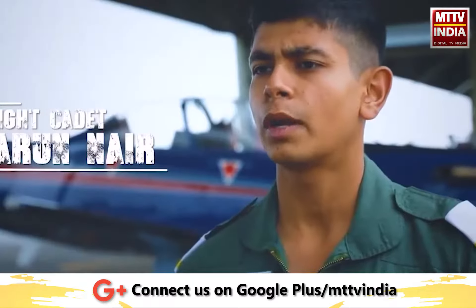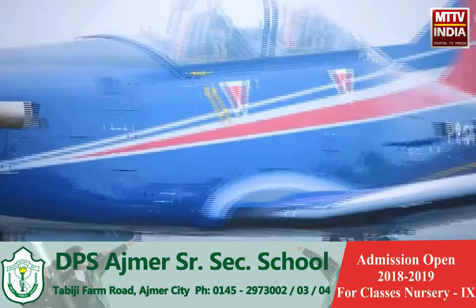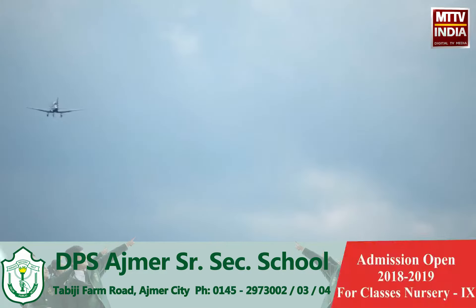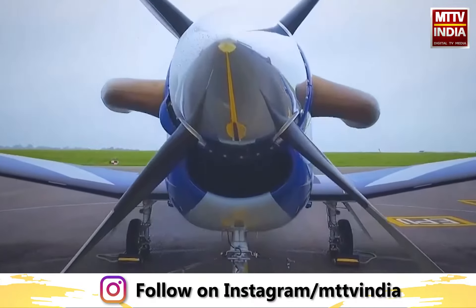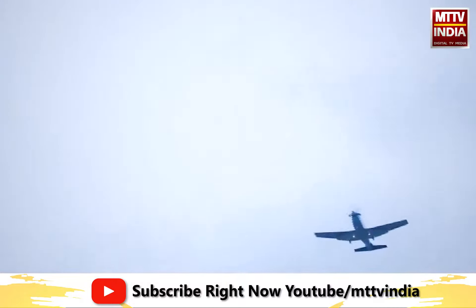I am Flight Cadet Tarun Nair. I belong to No. 2 Squadron, Air Force Academy. The Pilatus PC-7 is an aircraft from Switzerland. It has a 750hp engine — it's really powerful. It also has the latest avionics and electronic equipment, making it very easy to fly.